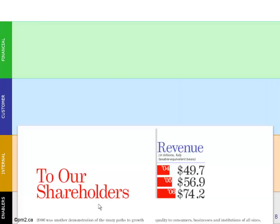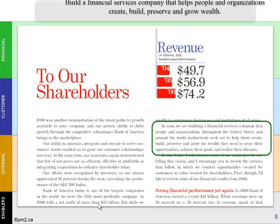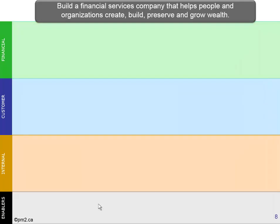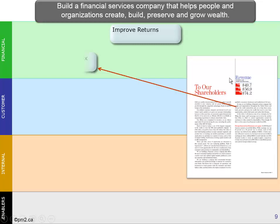In the case of Bank of America, we should be able to identify what its overall vision is — in this case, to build a financial services company that helps people and organizations create, build, preserve, and grow wealth. Then, if we take a look at their strategy, which is documented in their annual report, they describe things like improve returns — well, that's obviously a financial measure, so we'll put that in the financial perspective — and it describes how we need to broaden our revenue mix.